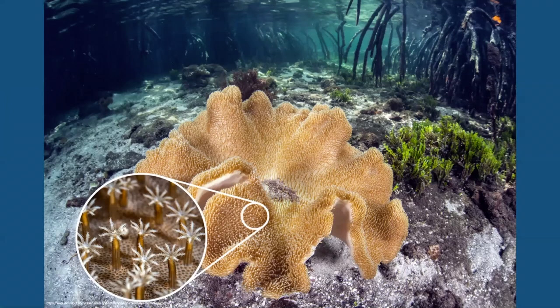Now that we've discovered what corals are and how they function, let's explore the ways in which coral colonies can grow and where they can be found. Click on today's next episode of Beyond Days of the Reef to learn more.